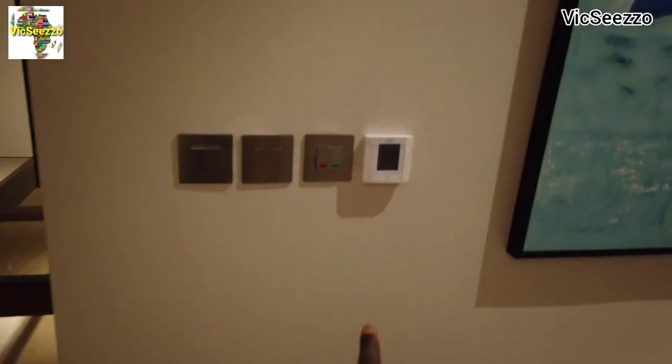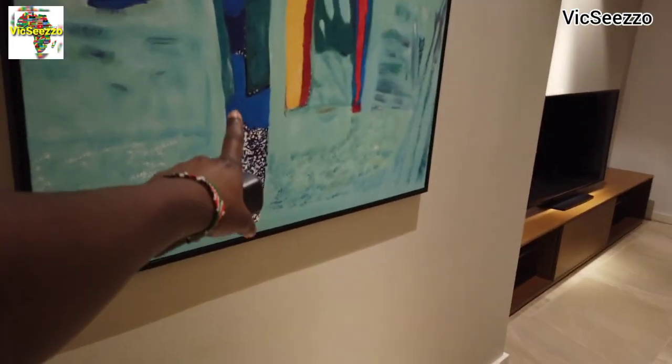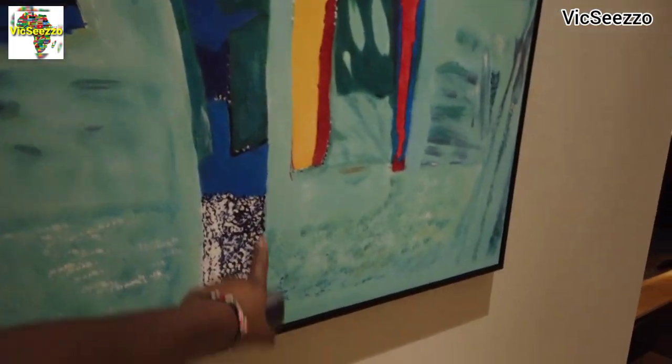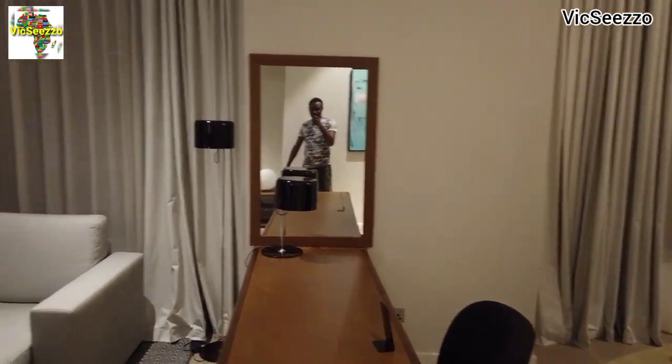So let's continue. Right here we have the AC — this is where we control the AC from. The switches for the lights, another bulb right there. I think this is a drum — yeah, if I'm not wrong. Then we have a study table here, we have lights and a mirror on the other side.